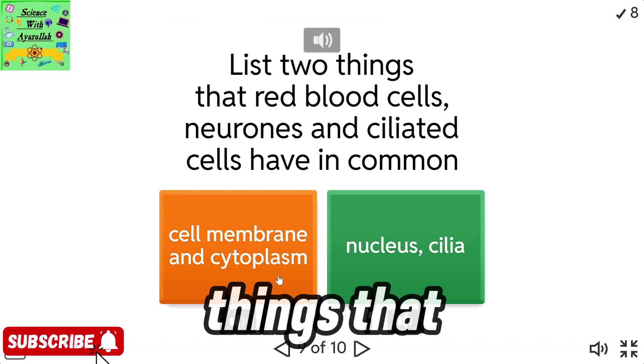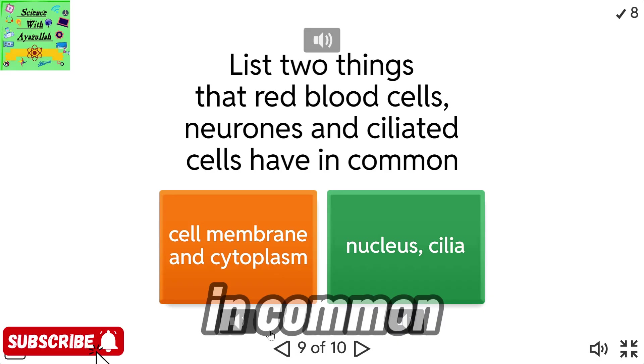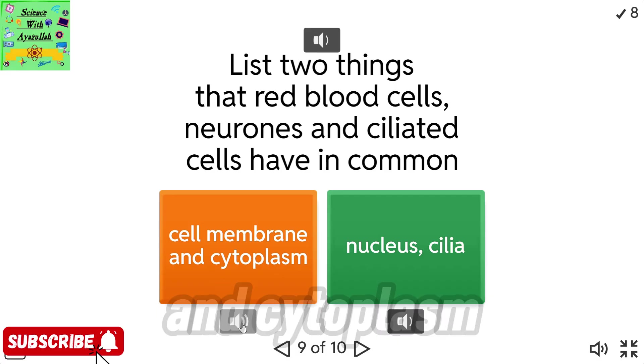List two things that red blood cells, neurons, and ciliated cells have in common. Cell membrane and cytoplasm.